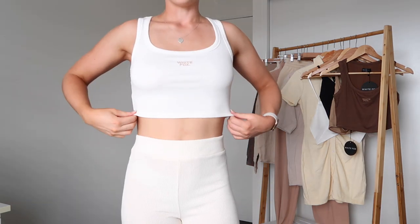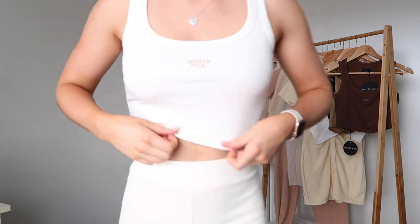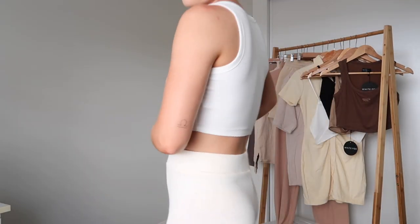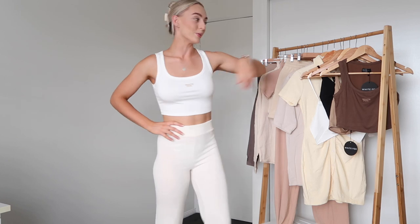Next I have the Power Woman Tank in white. I've seen so many of my friends wear this and I needed a classic casual white tank. I love the nude White Fox logo — it's a medium. It's not super revealing, just a very casual everyday top. I also got it in chocolate.